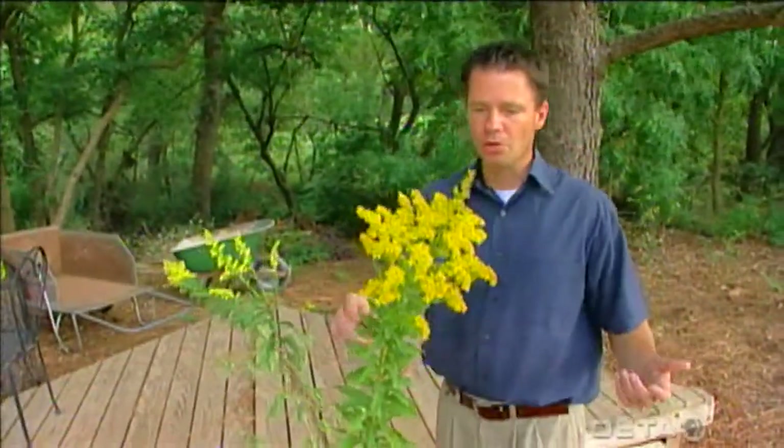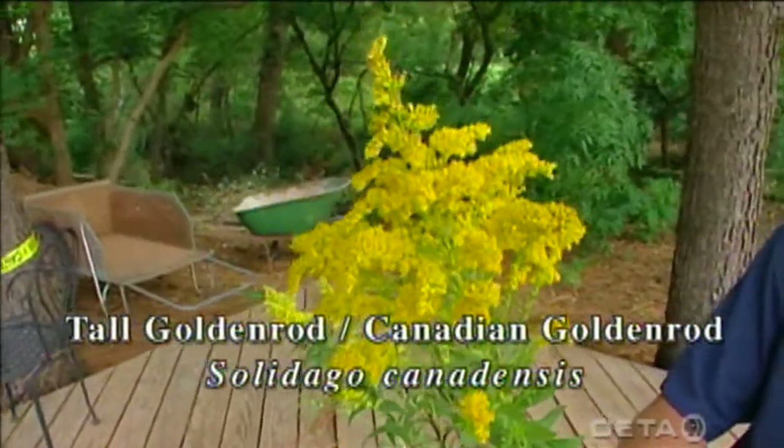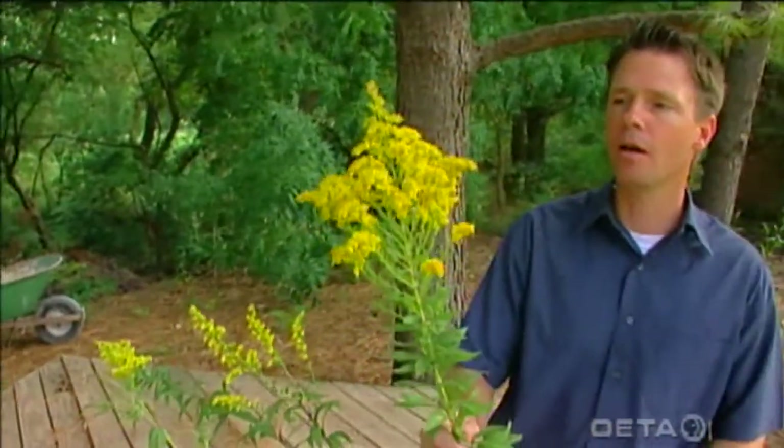One of the plants we saw in Butchart Gardens was this one right here, the tall goldenrod, sometimes referred to as the Canadian goldenrod. It's Solidago canadensis. It's not only native to the British Columbia area of Canada, but it's native to a large area in the United States, and we have it here in Oklahoma.